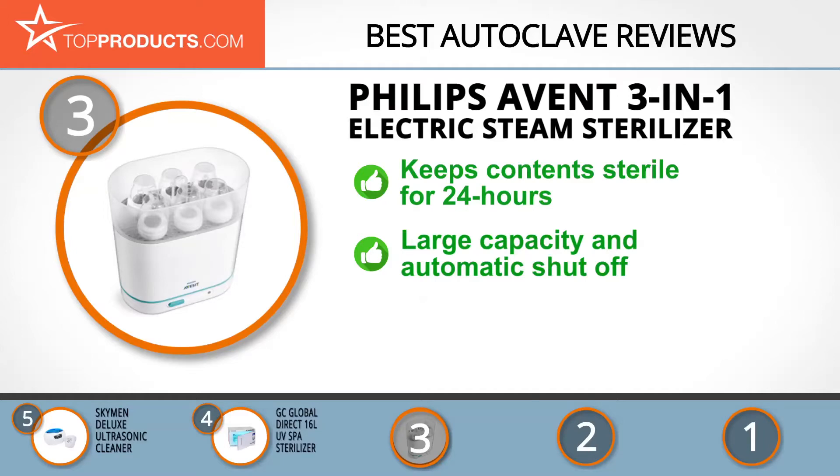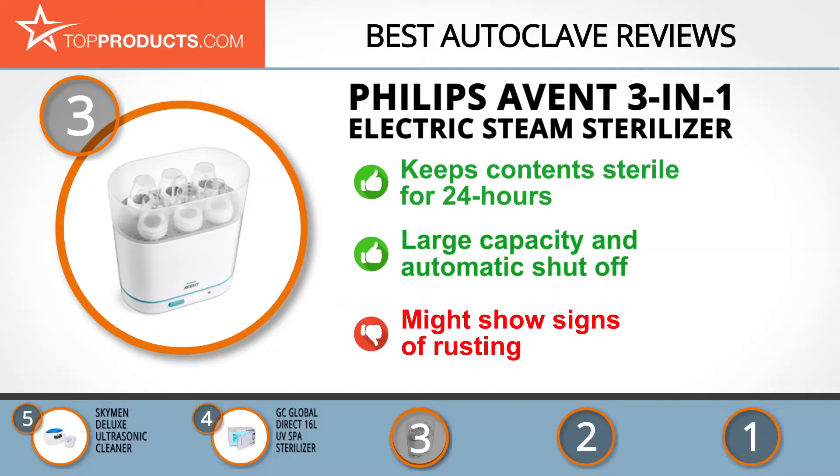When the Philips Avent 3-in-1 Electric Steam Sterilizer is kept unopened, it can keep contents sterile and safe for as long as 24 hours. Its ample interior space can take up to six bottles at once, and it features an automatic shutoff function for extra safety and convenience. On the flip side, it can show signs of rusting — if so, just clear your sterilizer with vinegar and water, then wipe clean.